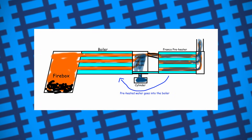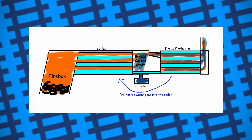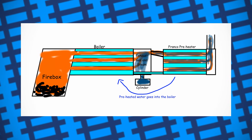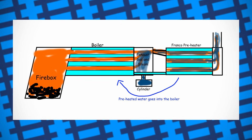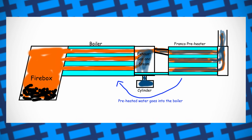Rather than being exhausted from the locomotive's funnel, spent steam and gases from the firebox would instead flow through what was essentially an additional boiler. This would heat up the feedwater before it was then injected into the main boiler. Using the exhaust gases to preheat the water ensured as little energy as possible was being wasted, and helped the engine get the most out of its fuel.